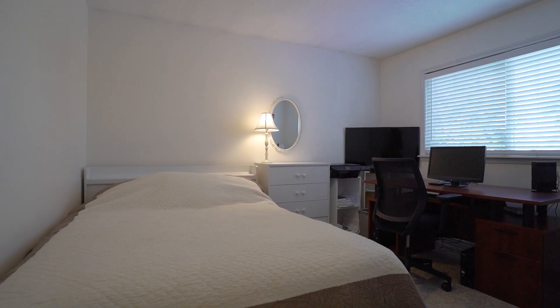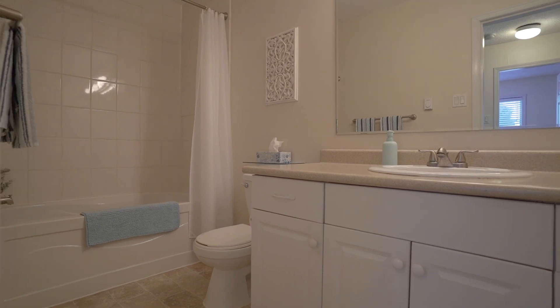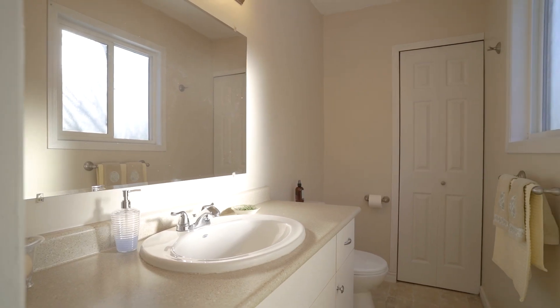The upstairs of the home has three bedrooms and two bathrooms. One of the bedrooms is your primary, which has a two-piece ensuite.